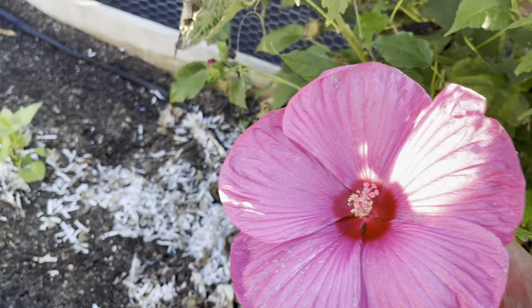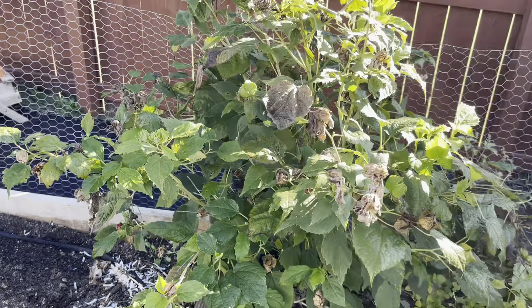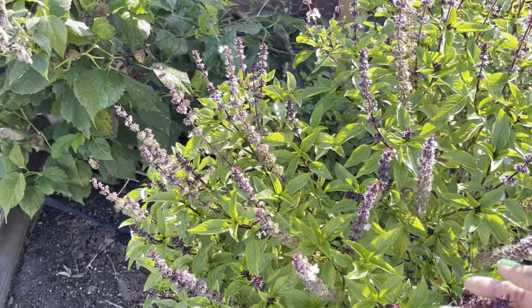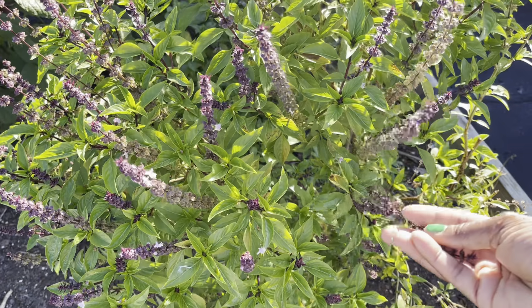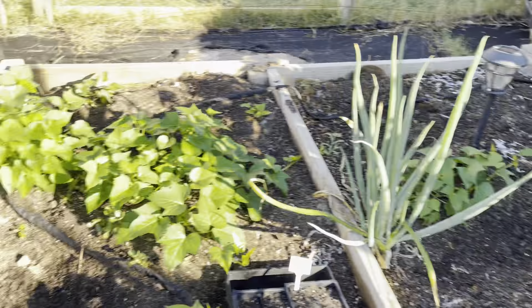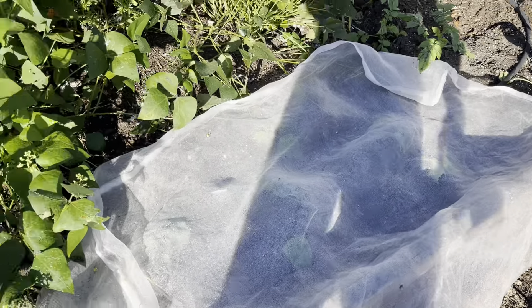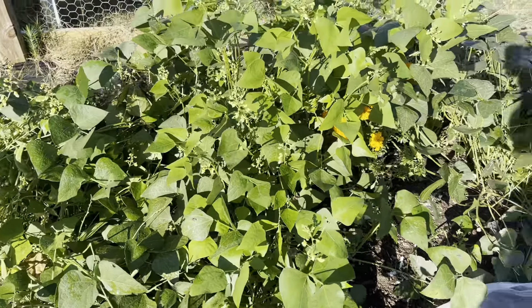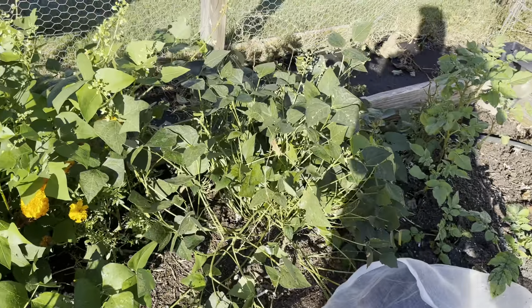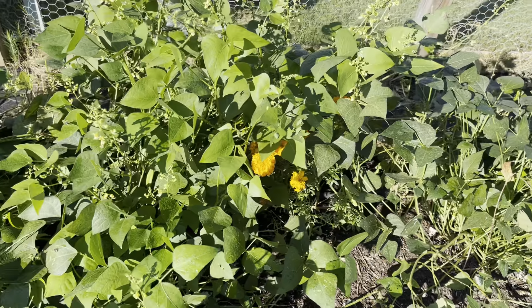My hibiscus flower is still pumping out beautiful blooms as well as seeds. My basil has gone to seed and it's flowering, but that's fine. I did plant some more brassicas and covered it up. My butter peas and my French green beans are doing very well here, intermingled with some marigolds.